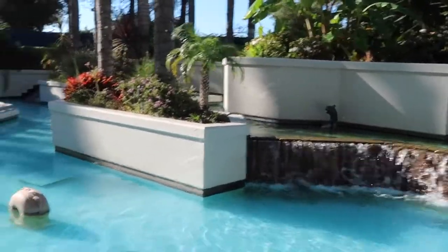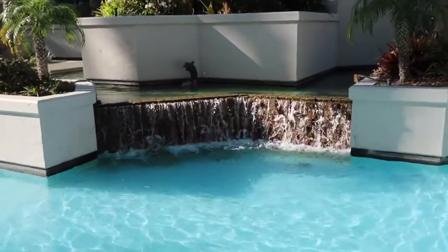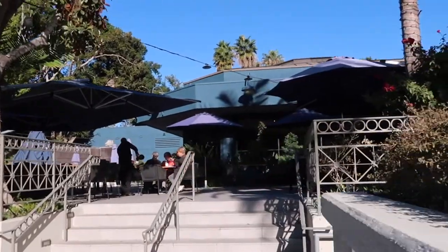Look how shallow it is. Look, there's a dragon — he's looking back at his tail. Oh wow, outdoor seating for the restaurants here.